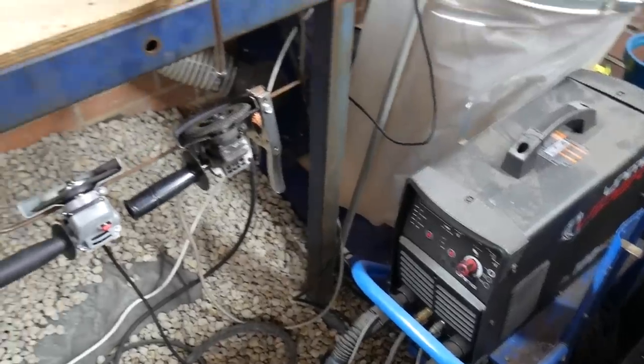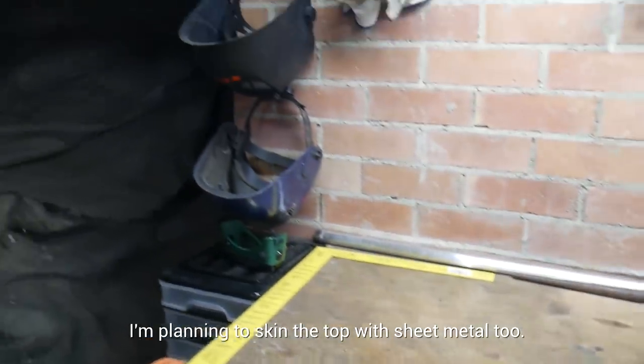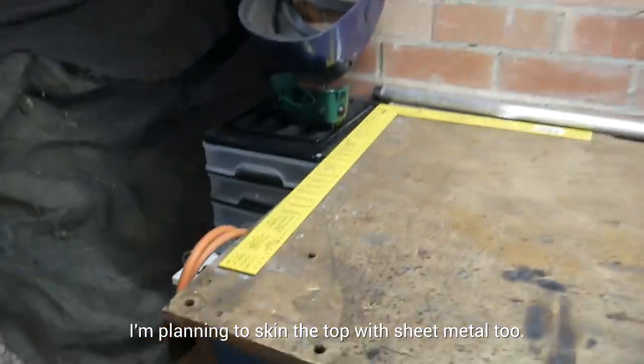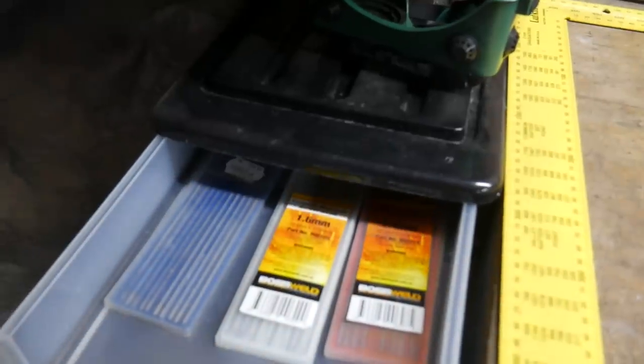Now I was all set up to weld, with room for my welder, some grinders, a vise, and associated tools, as well as storage for masks and gloves. And as a bonus, this set of drawers to hold spare parts for the welder, including tungsten.